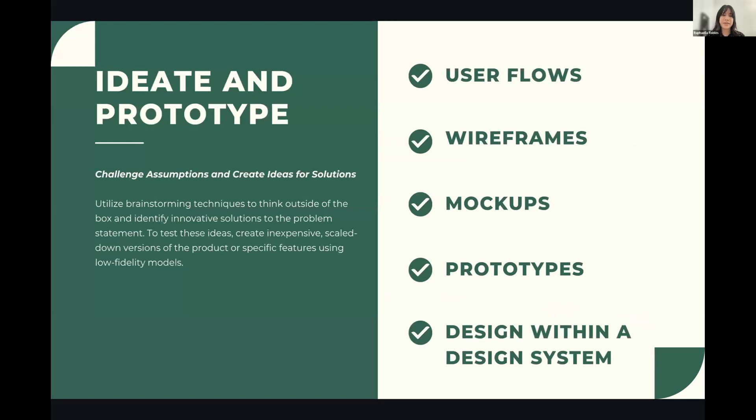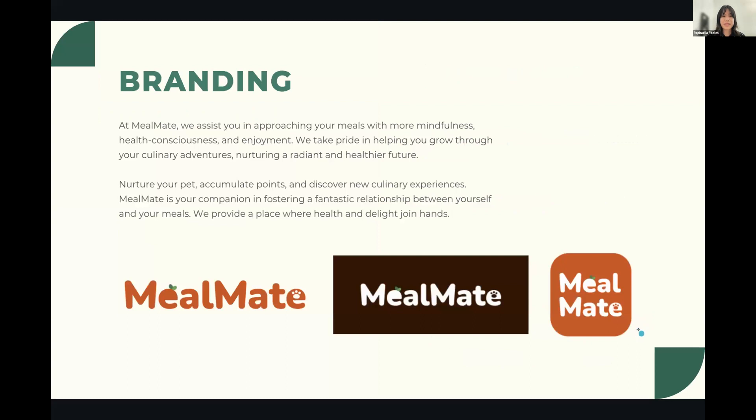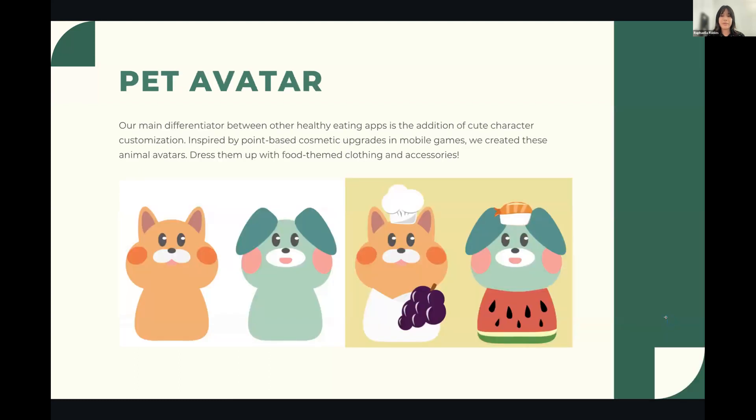Now let's talk about our design system and branding. Our app is called Meal Mate — it blends the two focuses of meal planning and staying motivated with a digital companion. We chose this name to convey friendliness and accessibility while having an easy-to-remember brand name.